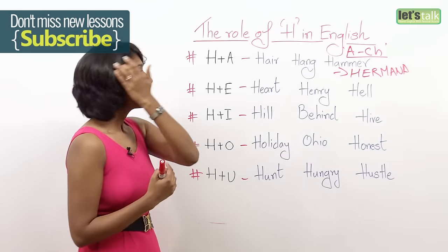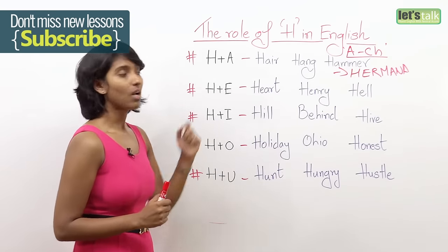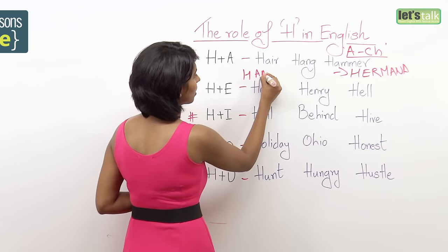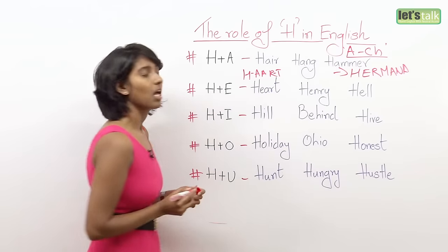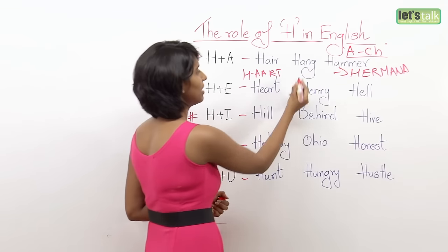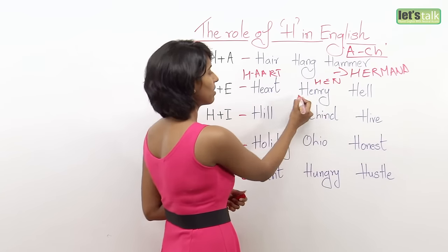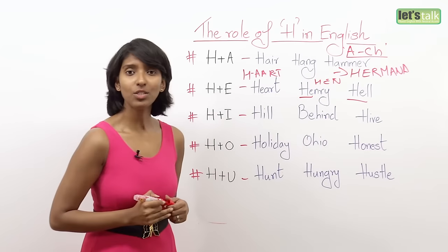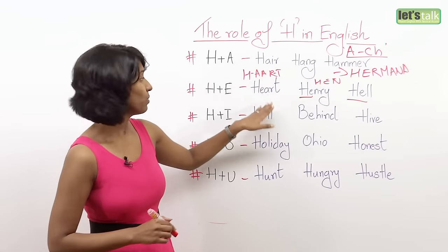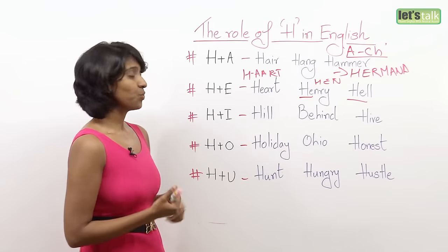H plus E: heart, Henry, hen, hell. Usually H plus E will give the 'he' sound — Henry, hell, heart. If you don't pronounce the H, you say 'art,' which means an artwork, a drawing or a picture.